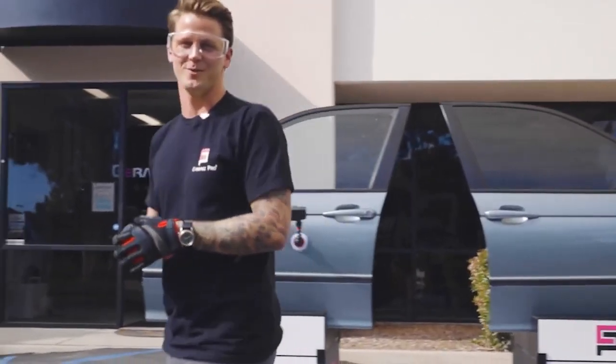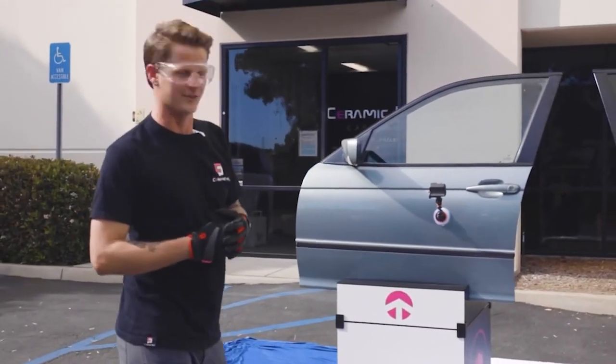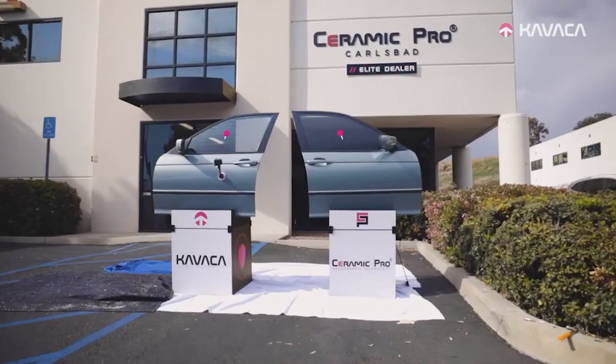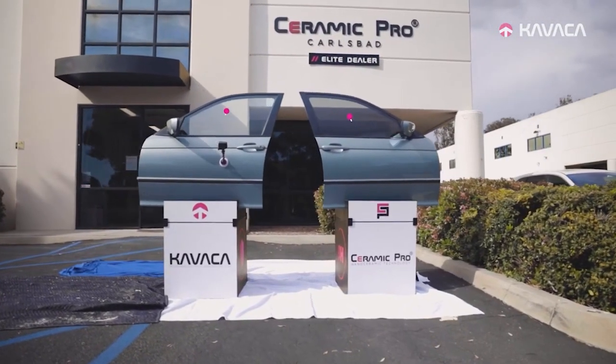Hey guys, this is Dane with Ceramic Pro. We're here at Ceramic Pro Carlsbad to show you what it's like having tinted windows on your vehicle. The window on the left has no film. The window on the right has our Kavacha window film installed.